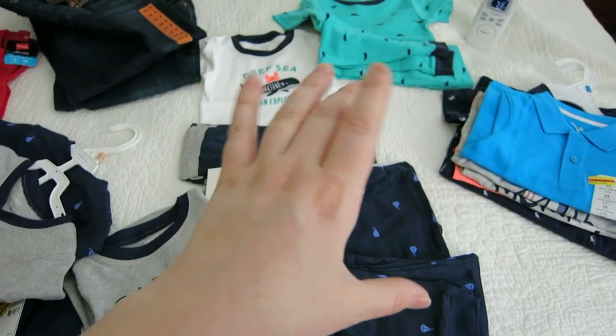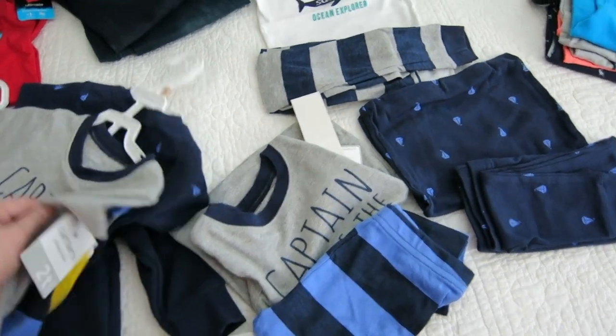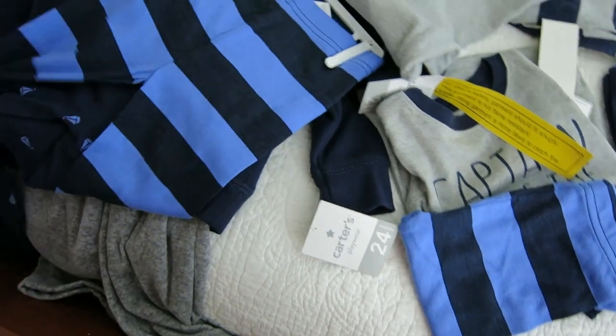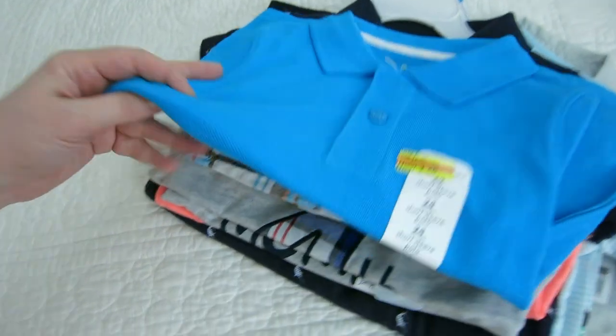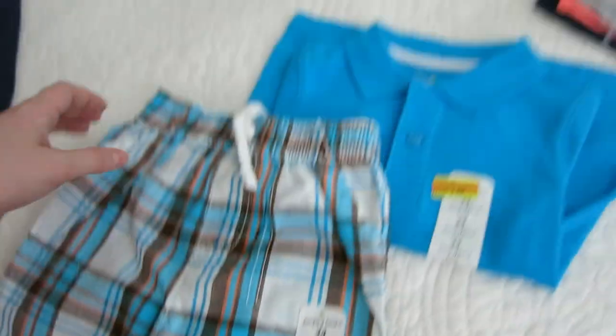I got Aviv pajamas — these are for fall, winter, and spring. I bought some in store and some online, so he's going to have two of the same pajamas: 'Captain of the Sea' and these little whale sailboat ones. Then we got this adorable green pajama. That's six pajamas total — basically a week's worth, one per day. I also got this cute little polo shirt and shorts, each $3.60 — a cute little outfit from that back-to-school sale.